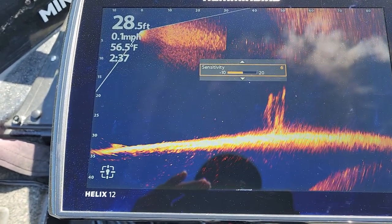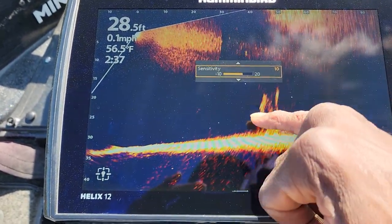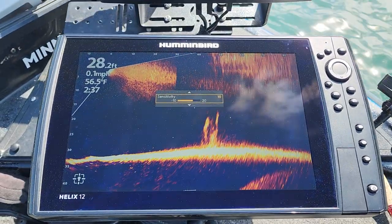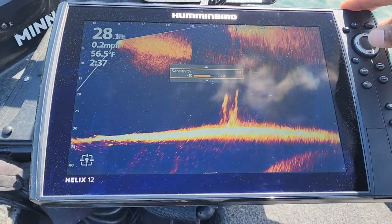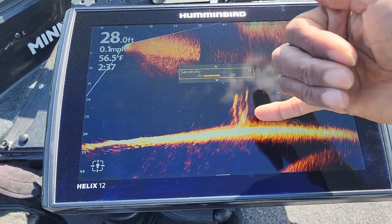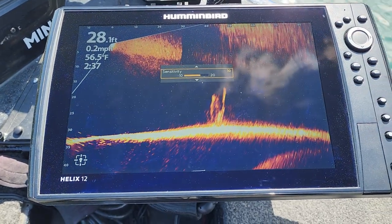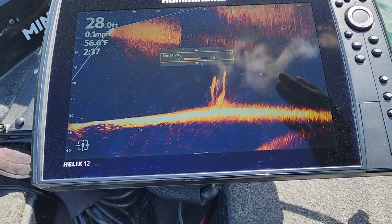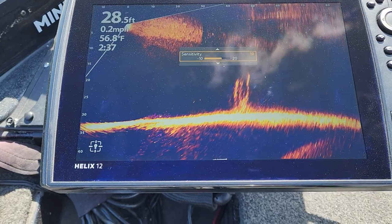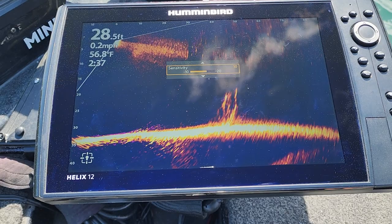Let's go back up and kick sensitivity back to 11. The thing I'm paying attention to is the image I want to see — whether I can see those fish, whether I can see the cover I'm focusing on. I'm also watching the interference, but more so I'm watching to get the image where I need it to be. Depending on where that lands, I just have to adjust and work with it during this time when we have all this pollen affecting the screens.